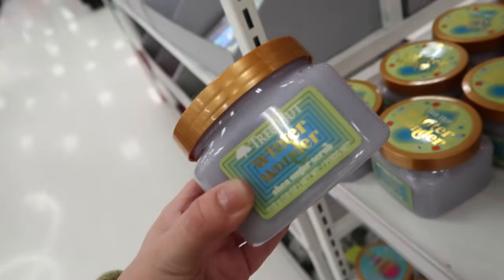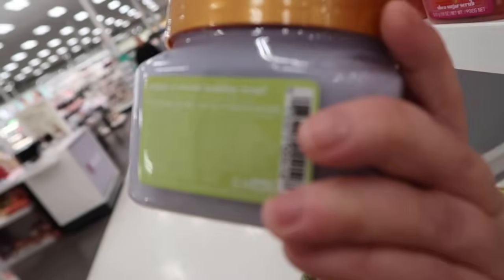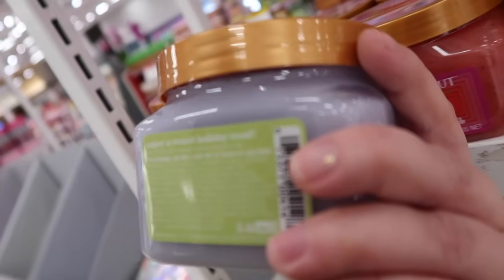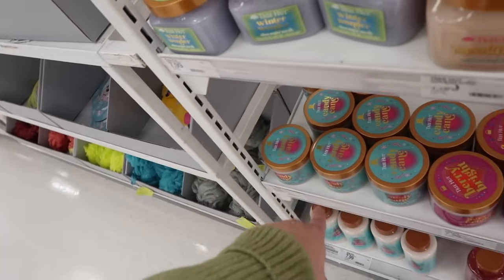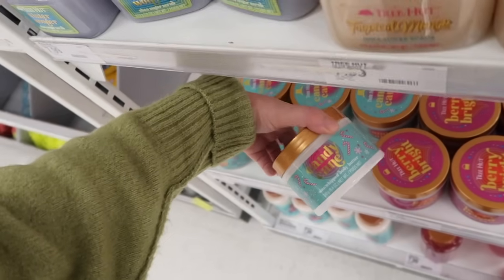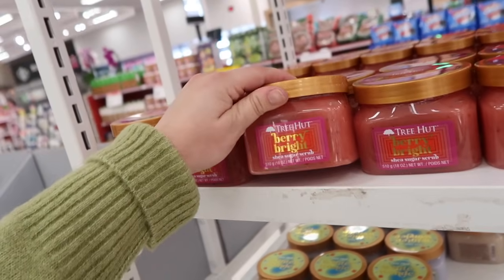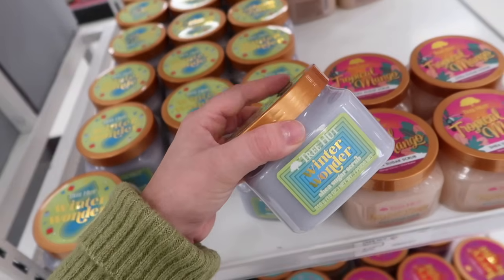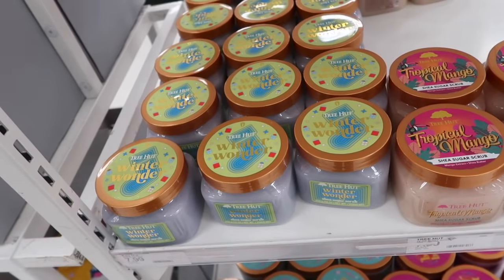We also have the winter wonder scrub. I'm wondering if it's going to smell like pine — they never really list notes, it just says 'enjoy a sweet holiday tree.' The winter wonder is definitely more of a piney, true Christmas tree-ish scent, so I think I might skip that one. They also have the candy cane, which they release every year.